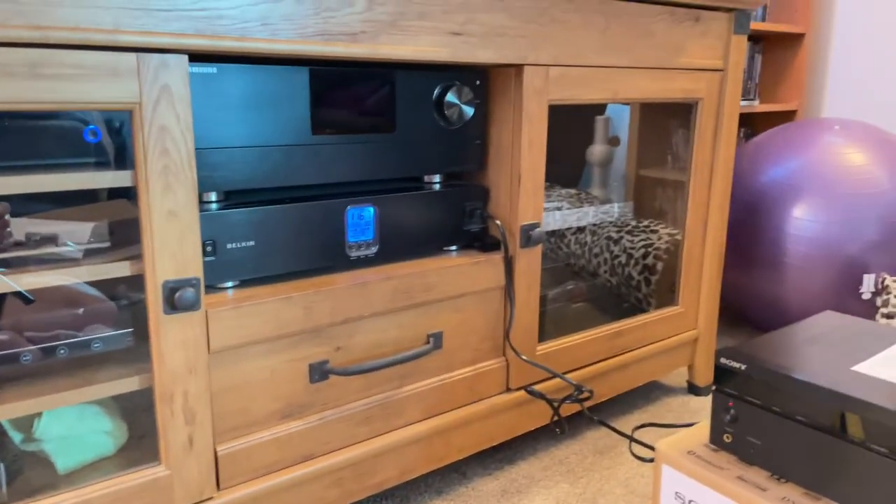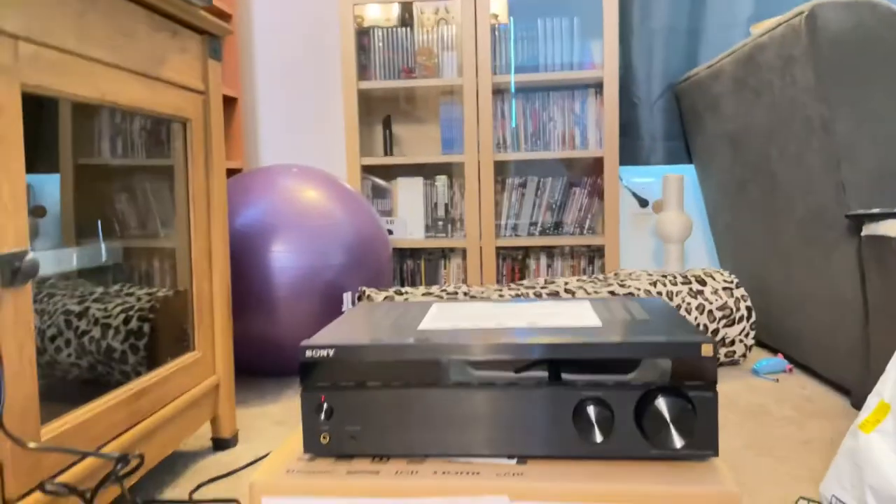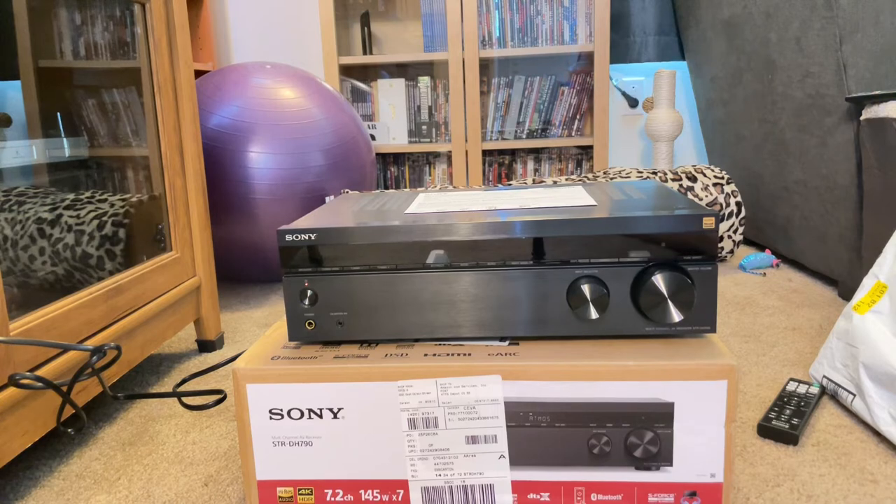That's a Sony subwoofer from two generations of receiver ago, and that other receiver is still in use — I'm not throwing it away, it'll find a home. I have some other speaker solutions I'm going to try out with the new television, but first I have one further thing to unbox.